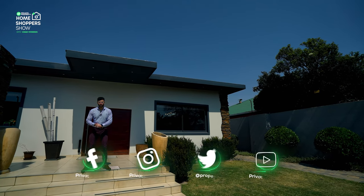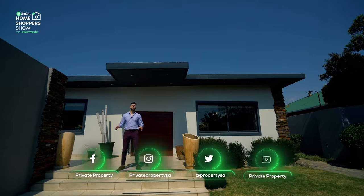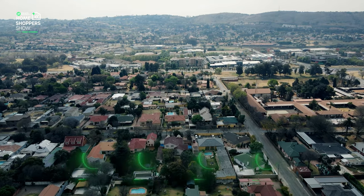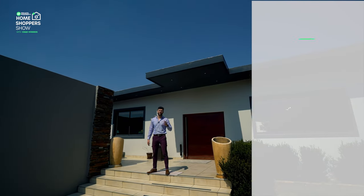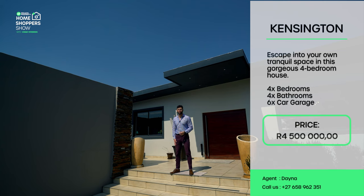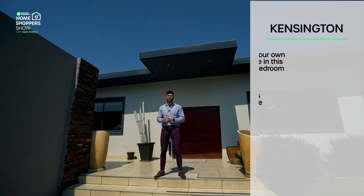Hello and welcome to another episode of the Private Property Home Shopper Show. Today we are somewhere we've never been before — Kensington, Johannesburg. This is the first home we've ever had on the show situated here, and it's going for 4.5 million rand: a four-bedroom, four-bathroom, six-car garage home that comes with a host of other features that would make an entertainer lose his mind.